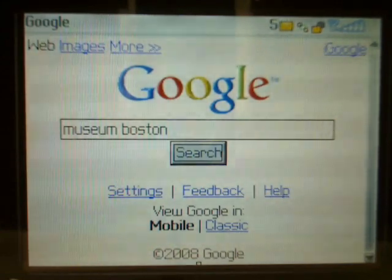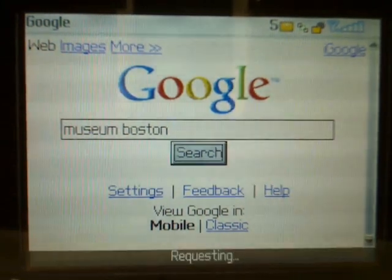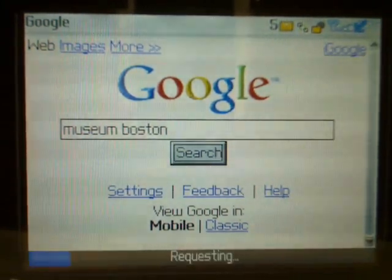This is a demo of the new Google search results on a Blackberry. Let's say we're looking for a museum to visit in Boston. We search for Museum Boston.